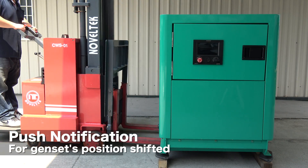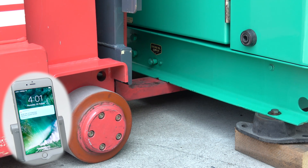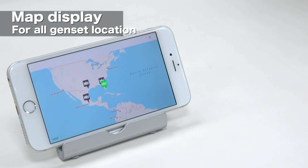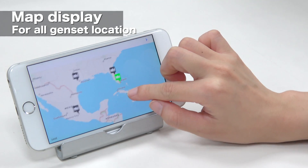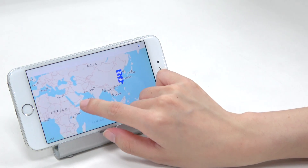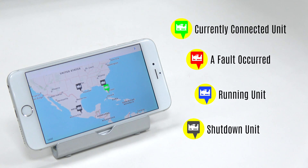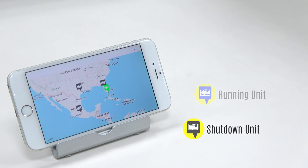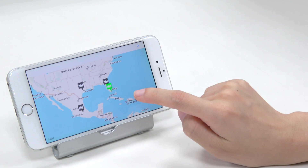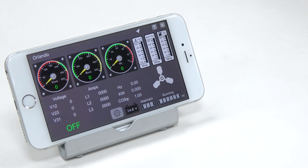If Genset position is shifted or battery power is removed, the system will immediately send a push notification to alert the user. We also provide GPS location service so that you can check the current position of all Gensets and can display multiple units simultaneously for convenient management. Different colors are used to indicate different Genset status, and by clicking on a Genset icon, the user can change the mobile link to that Genset.